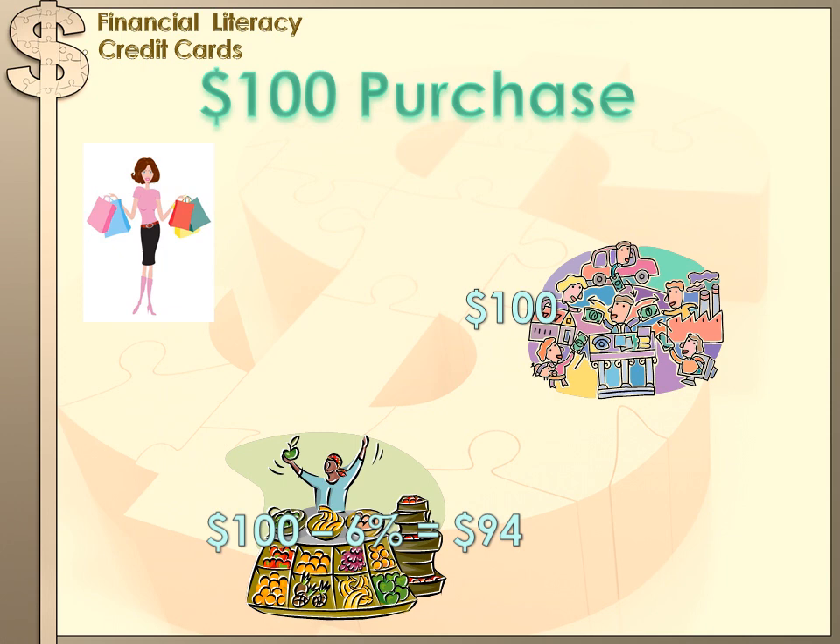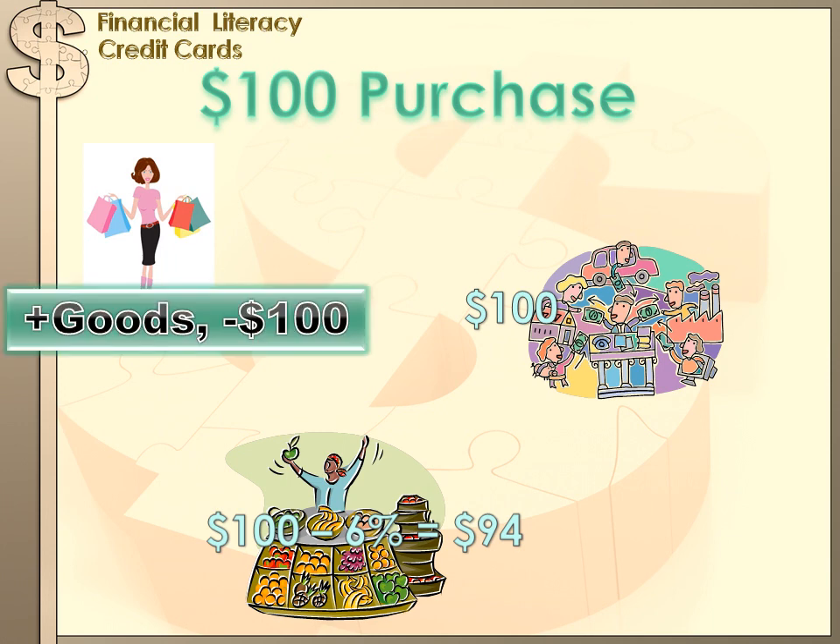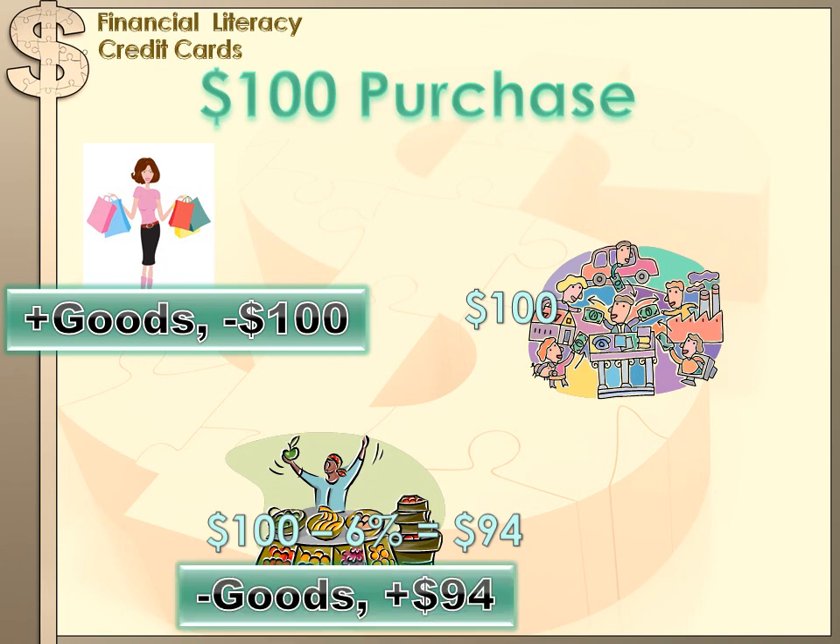Let's see what's actually happened. You have goods that you wanted to purchase that you obviously thought were worth $100, and you spent $100 for them — so you're pretty much even. You spent $100 and got $100 worth of goods and services. The merchant sold $100 worth of things to you but only got $94 for it. The merchant knew a certain number of customers would use credit cards, so he probably puts a sufficient margin in his prices to cover that cost. But nonetheless, he only walks away with $94.